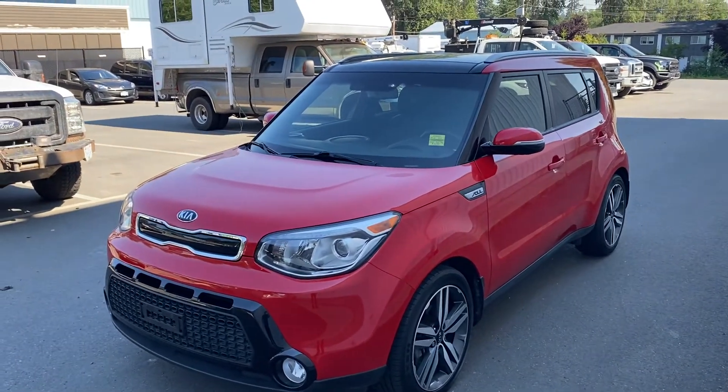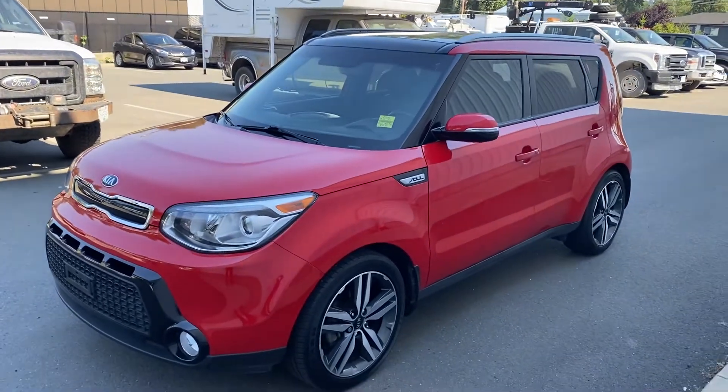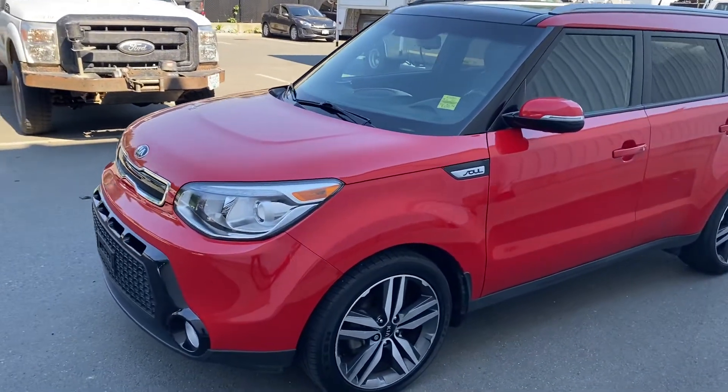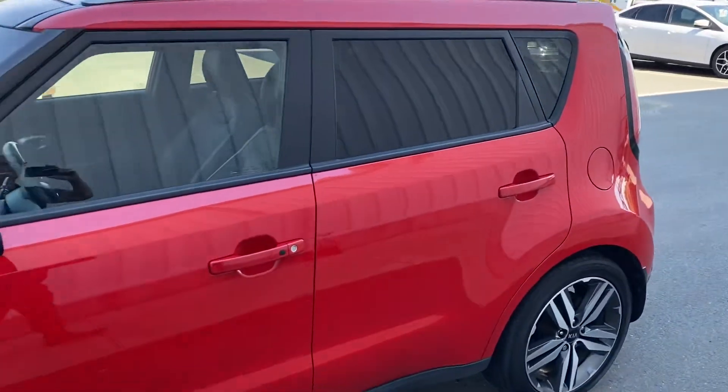Here we have a super clean 2015 Kia Soul SX, really well looked after. This vehicle has sensible kilometres — 57 thousand kilometres for a 2015, which is well below average. It has a four cylinder two litre motor, so plenty of performance but fantastic on fuel.